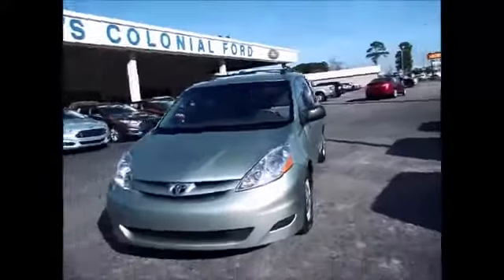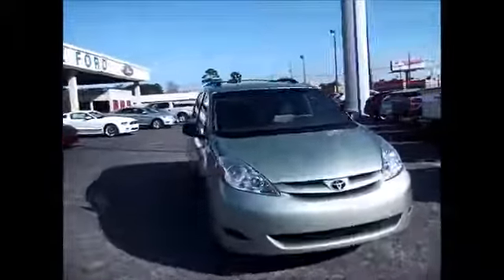Hello and welcome to King's Colonial Ford. Today we're looking at a gorgeous 2007 Toyota Sienna.